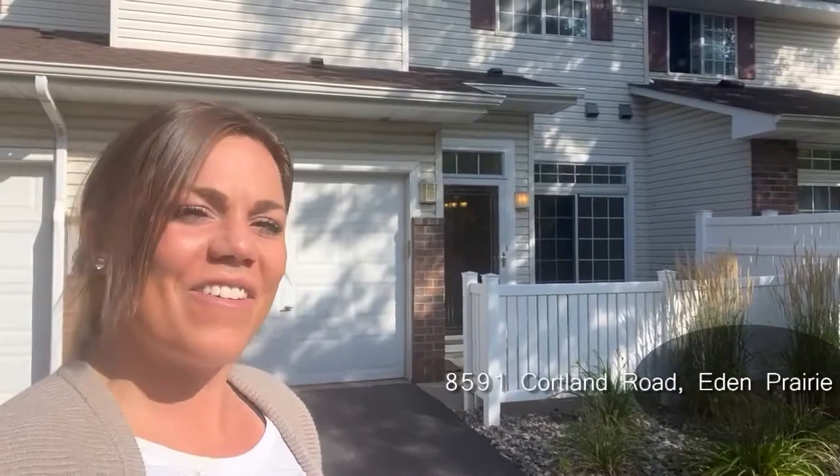Hey guys, Chantelle Peterson here with Mozzie Properties. I'm at 8591 Cortland Road in Eden Prairie. I've got our two-bedroom, two-bathroom townhouse you're not going to want to miss. Come on in, check it out.